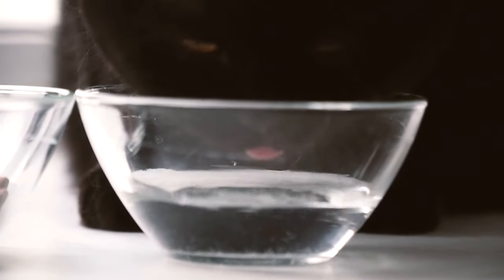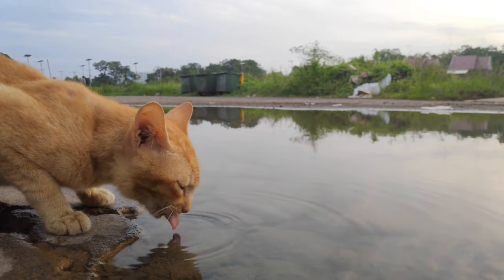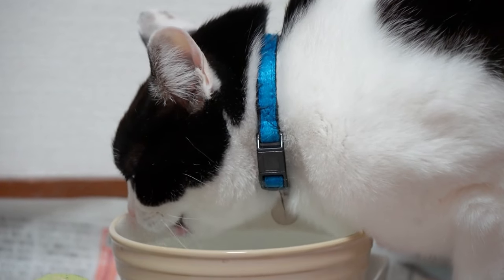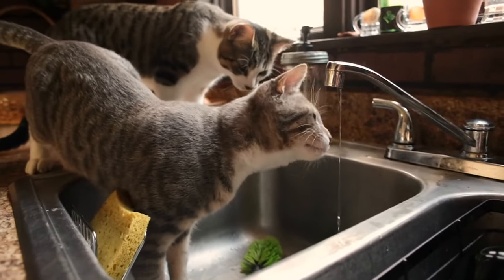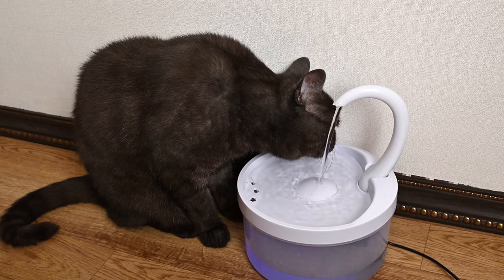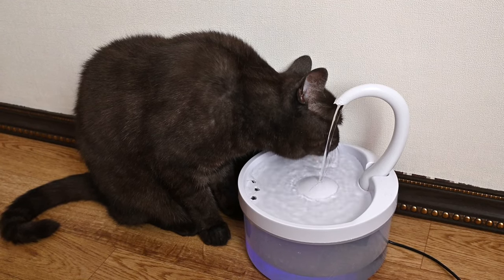Responding to dehydration: if you suspect your cat is dehydrated, it is important to take immediate action. Provide water — ensure that fresh, clean water is available at all times. Consider multiple water stations around your home to encourage your cat to drink regularly. Some cats prefer running water; in this case, a cat water fountain may stimulate drinking.